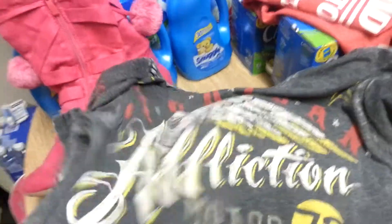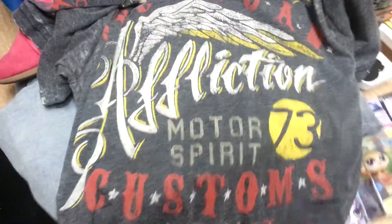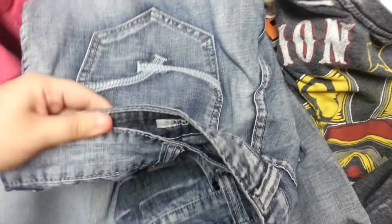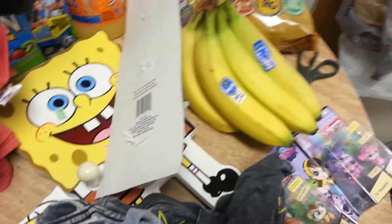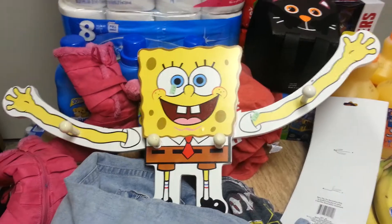The last stop was Goodwill and my husband found this Affliction shirt — I think we paid $1.50 for it, still in great condition. He also found Echo Brand jeans — you can see these are in really good condition, no rips, no tears — and he paid $5.99 for those. And I found this coat rack for the kids that I paid $2.99 for. With it getting colder, the kids' coats are going to be everywhere.